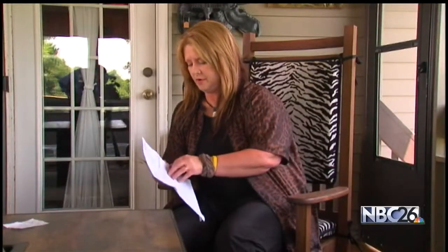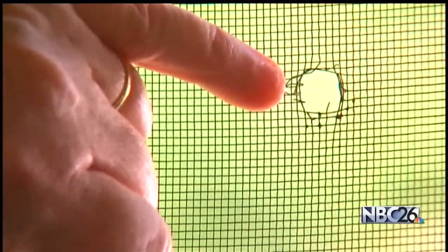But when Donna called her contractor, they wouldn't help, telling her the holes may have been caused by a BB gun or a child with a pencil. She said: I just would like to figure out what's getting into these screens and have the right product replaced.